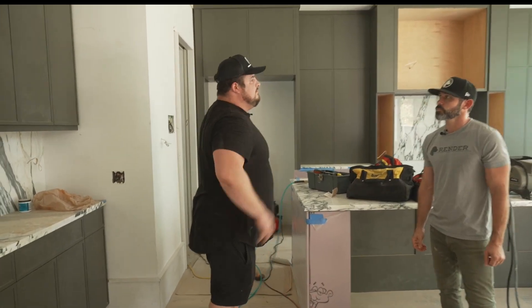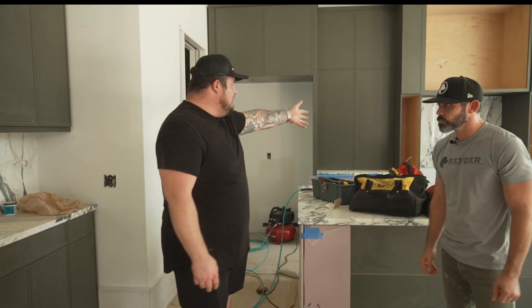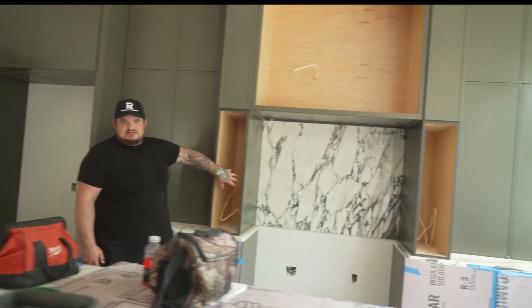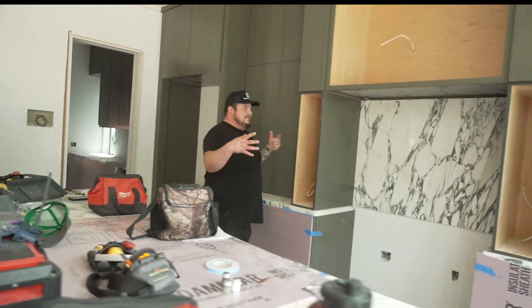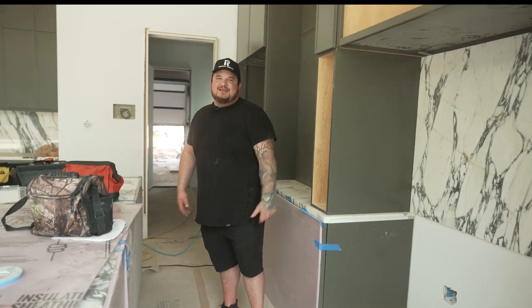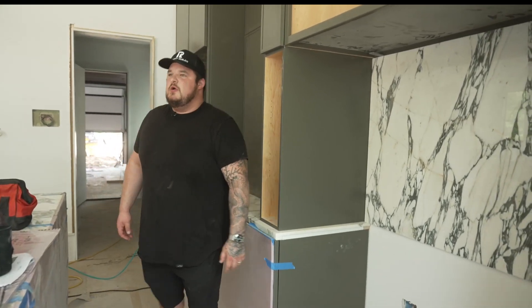We have a white backdrop — a more modern feel — and it lets each element pop. In the range alcove we have the Arabescato marble. These will actually have sconces built into the cabinets, so it feels like the old-school fireside you'd cook in at an old castle. Let's go out back — there are some really cool features we added.